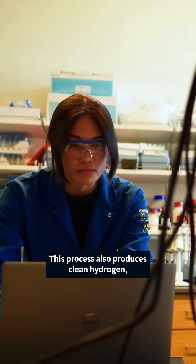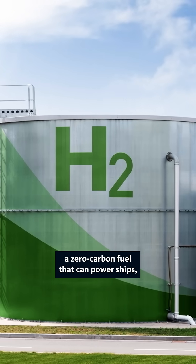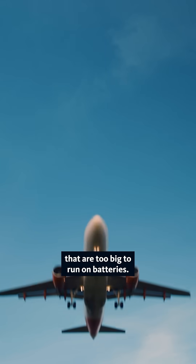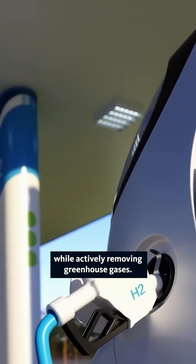Plus, there's a bonus. This process also produces clean hydrogen, a zero-carbon fuel that can power ships, big rigs, and other machines that are too big to run on batteries. So it generates valuable fuel while actively removing greenhouse gases.